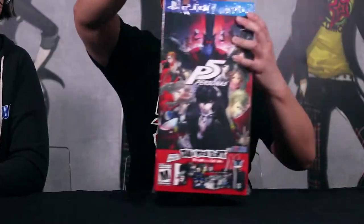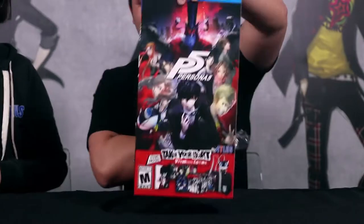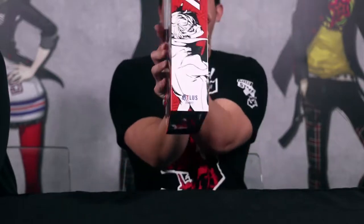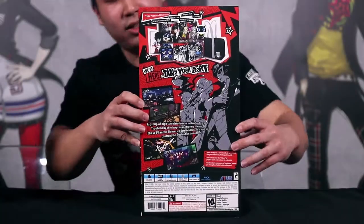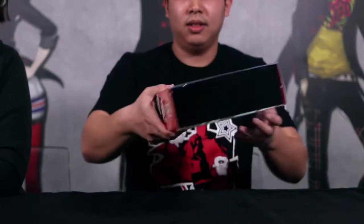Let's get this opened up. As you can see, it's got all the important characters of the game — character design by Soejima-san. You've got all the details, everything you need to know. Even the sides are super cool and awesome. And this is just the other side. Wait — there's an inside? There's an inside side!